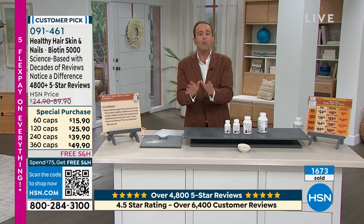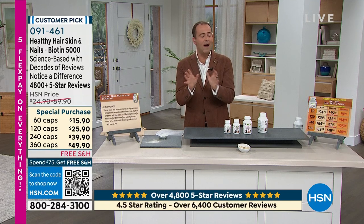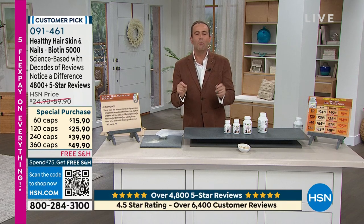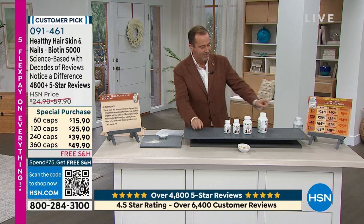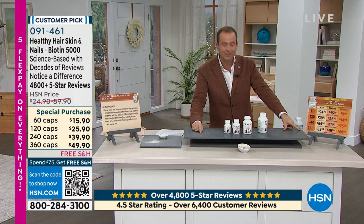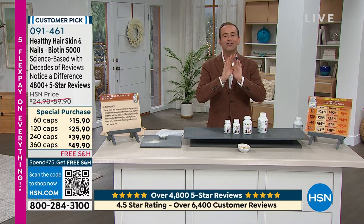Thank you so much for shopping with this debut of our massive monthly special. It is the most powerful Healthy Hair, Skin and Nails ever with the best results ever, and that pricing for a whole year coming in at $49.90 is extraordinary.